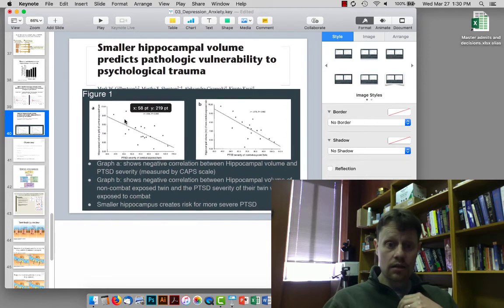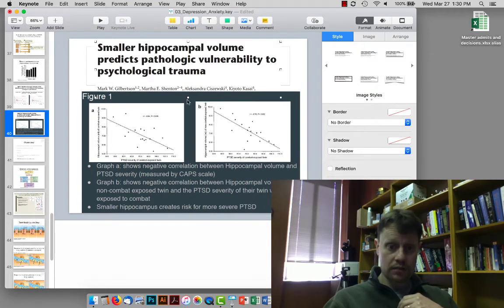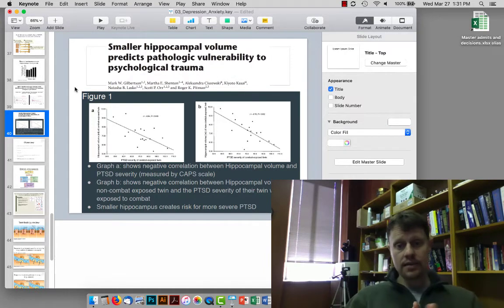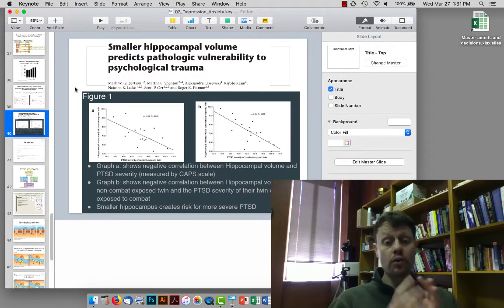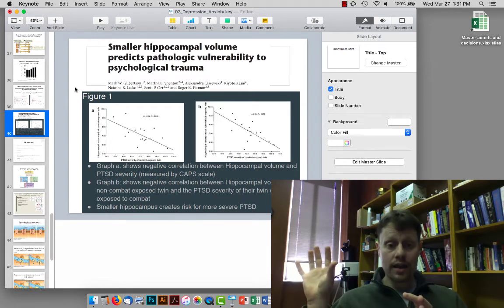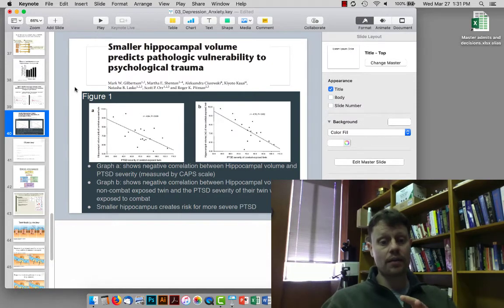We then discussed the Gilbertson research article, in which they had identical twins. There was a correlation both for the twin who went to war and the size of his hippocampus — they were all male — and how much PTSD symptoms he came back with, and also the twin who stayed home and the size of his hippocampus and how much PTSD symptoms he came back with. The idea here is that a smaller hippocampus is a risk factor for PTSD.